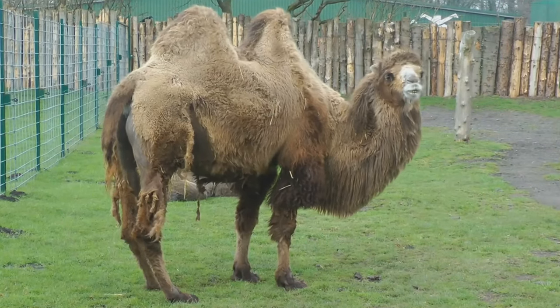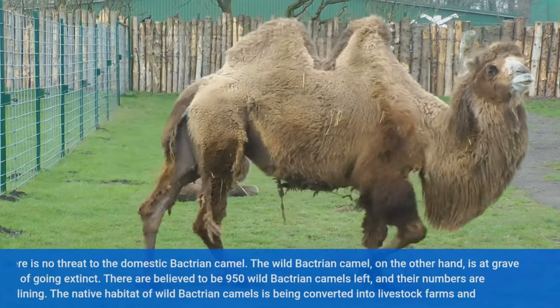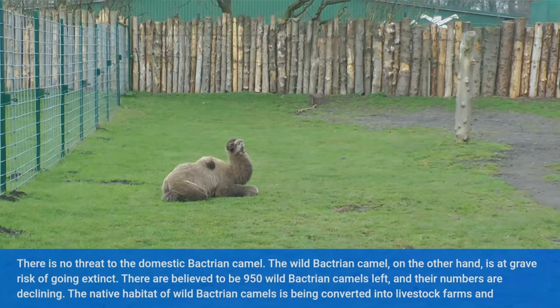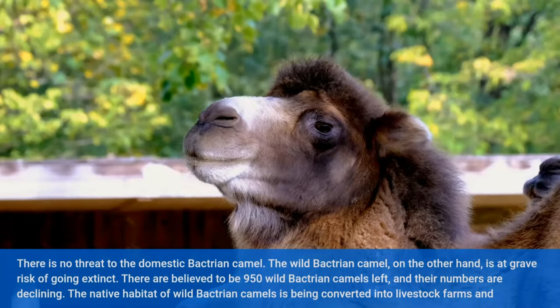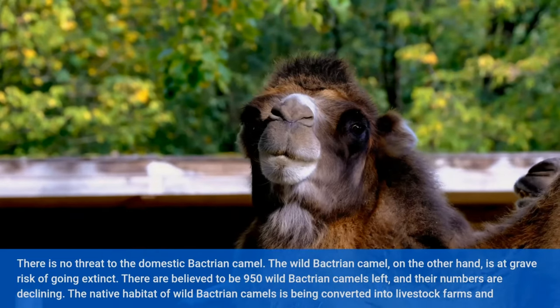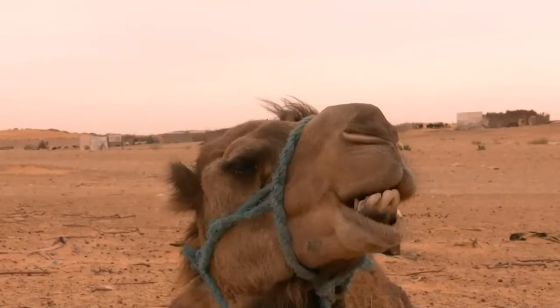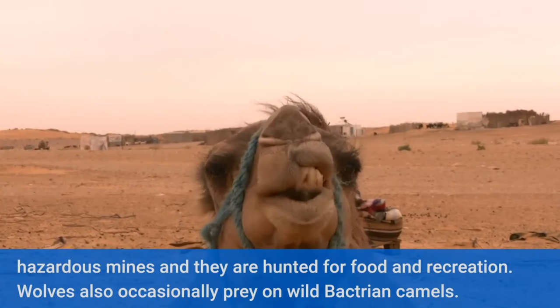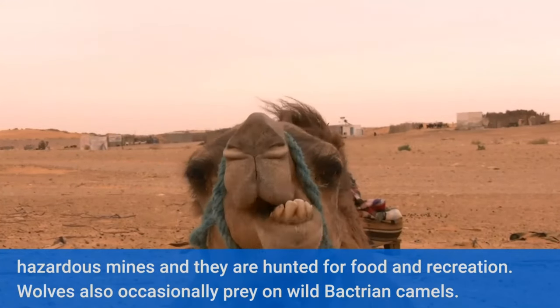Is the Bactrian Camel endangered? There is no threat to the domestic Bactrian camel. The wild Bactrian camel, on the other hand, is at grave risk of going extinct. There are believed to be only 950 wild Bactrian camels left, and their numbers are declining. The native habitat of wild Bactrian camels is being converted into livestock farms and hazardous mines, and they are hunted for food and recreation. Wolves also occasionally prey on wild Bactrian camels.